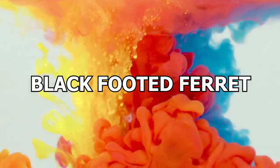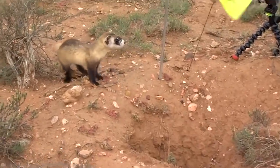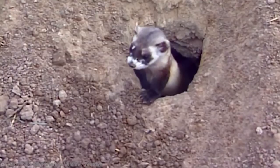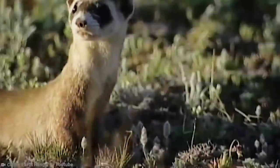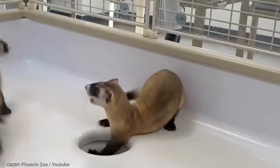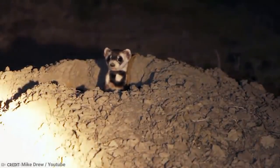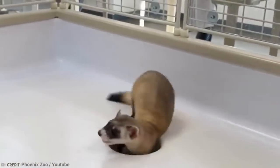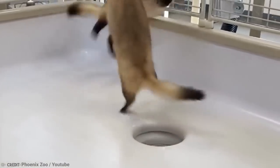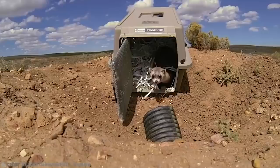Number 12: Black-Footed Ferret. The black-footed ferret is also known as the American polecat and the prairie dog hunter. It is native to Central North America, and fossil records show it has been present in the region for almost a million years. They were once popular all across the Midwest, but by the end of the 1970s it was declared extinct in the wild. Its main prey, the prairie dog, also suffered massive population decline, which only made things worse for the ferrets, and then they fell victim to a form of plague.